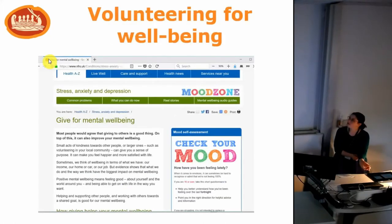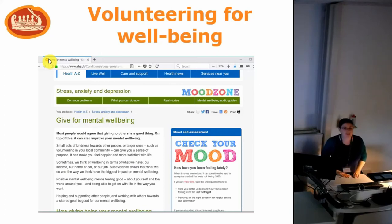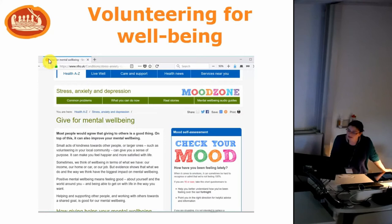This has led to a lot of interest in volunteering as something to support people with their mental and physical health. The NHS has a whole section on their webpage about giving for wellbeing and getting involved in volunteering as a way to improve your mental wellbeing. It's also increasingly been seen as an option for social prescribing, where healthcare professionals refer people to local non-clinical projects rather than medical interventions — something that many community organisations and museums are looking at as a way to engage people and bring further benefits to their work.